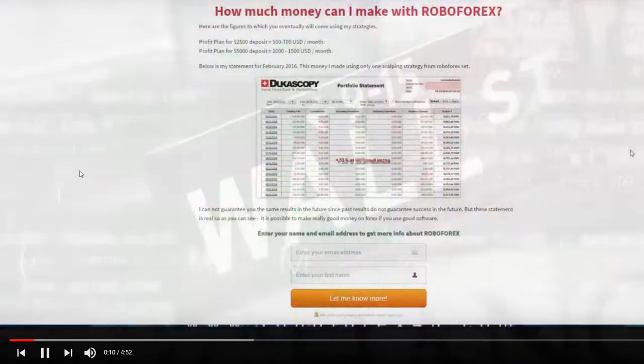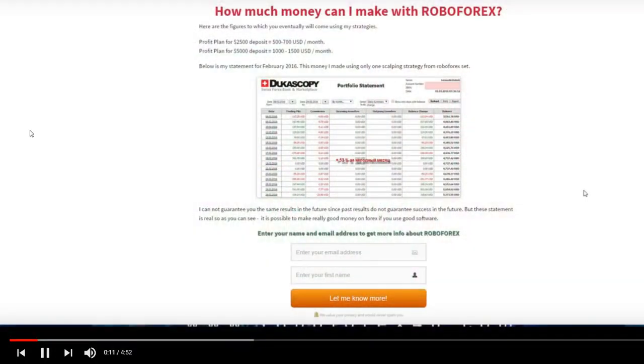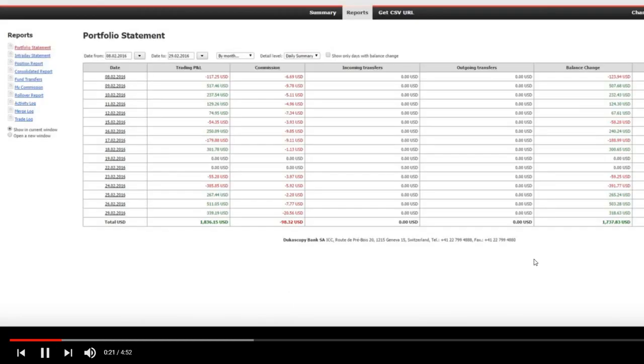How much money can I make with RoboForex? Here are the figures to which you eventually will come using my strategies. But let us see my own results.